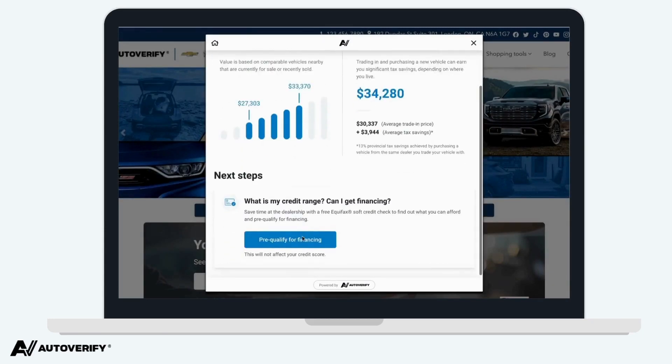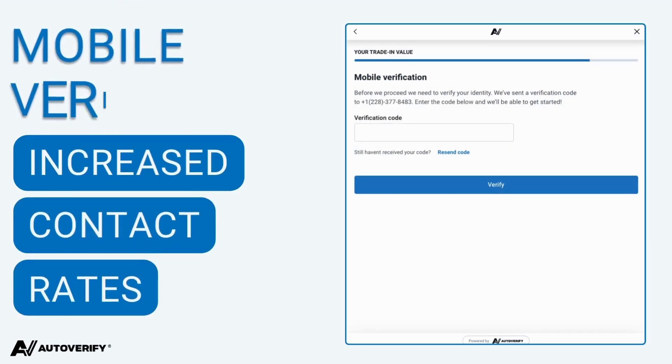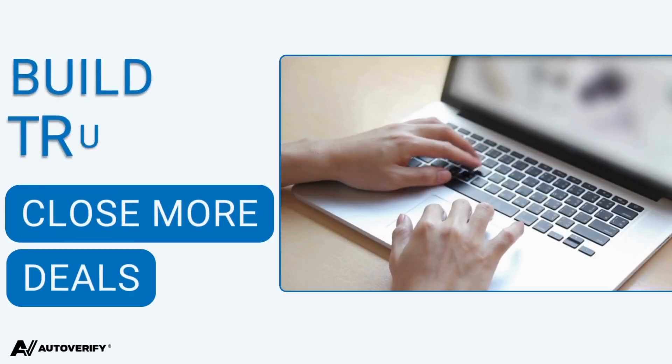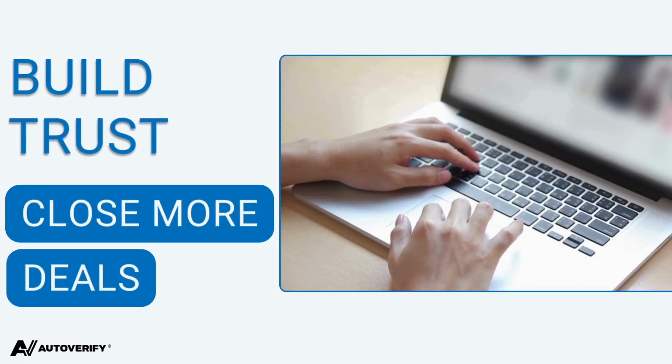What does this mean for you? No more wasted time on fake leads. Increase contact rates with mobile verified trade-in leads. Engage with car buyers right where they are in their buying journey by providing them with the information that they need.